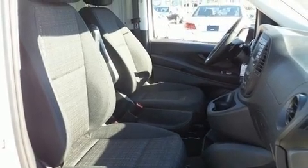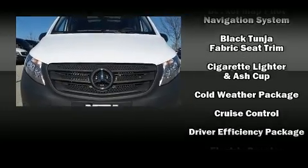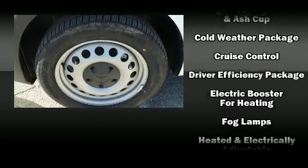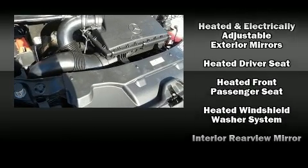Storage solutions are integrated throughout the interior, demonstrating thoughtful attention to detail. Audio features include an AM FM radio, steering wheel mounted audio controls, and five optimally placed speakers.